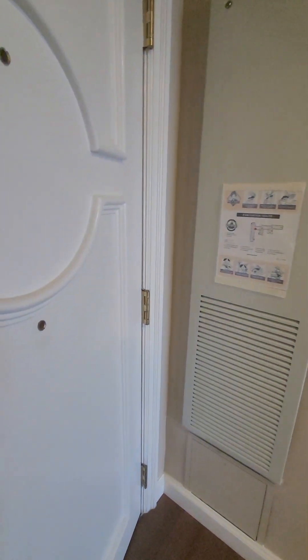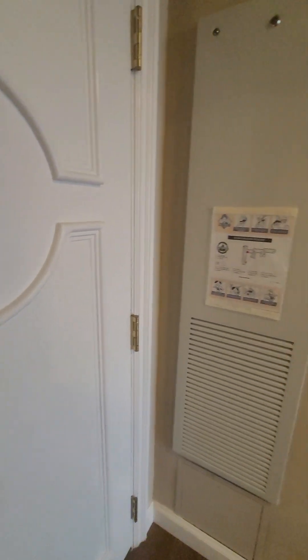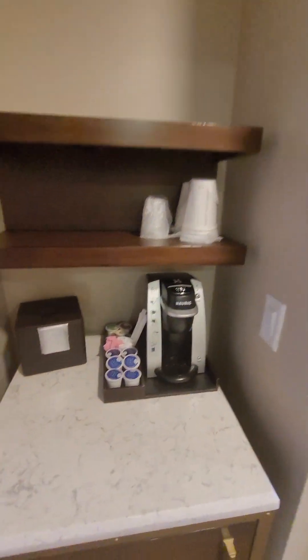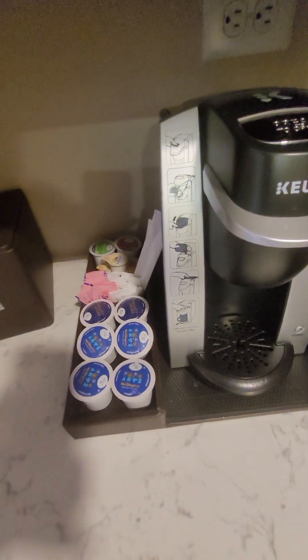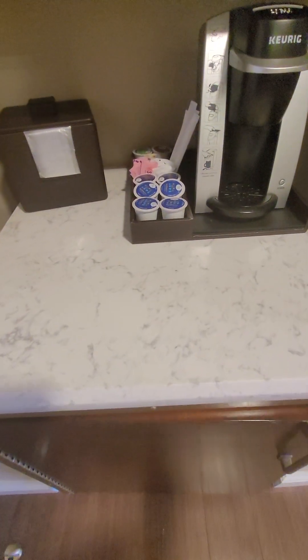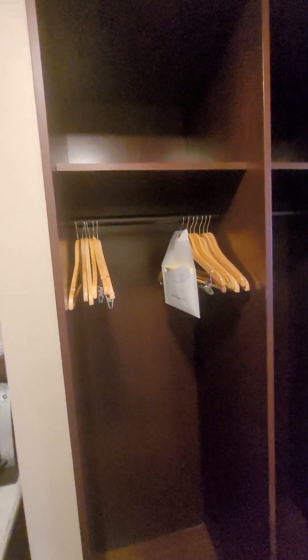So you walk in, it looks like a fairly typical room. You have your Keurig machine over here with all of the different K pods. Down below you have your beverage cooler, and then you have the typical closet area with storage up above.